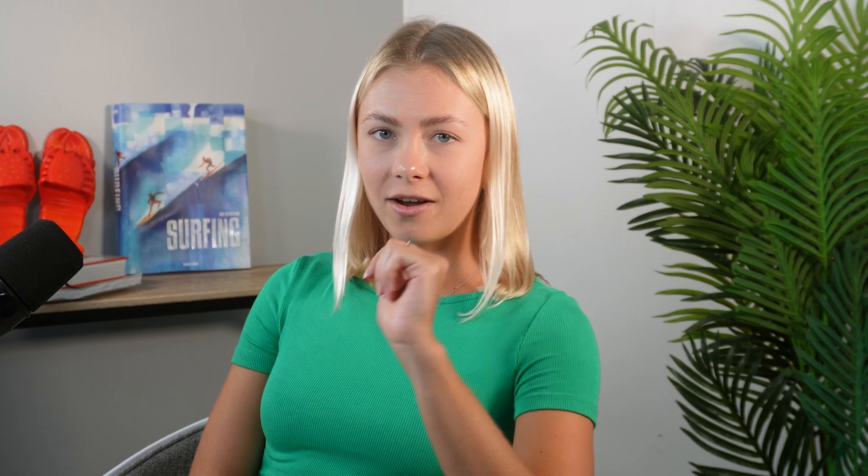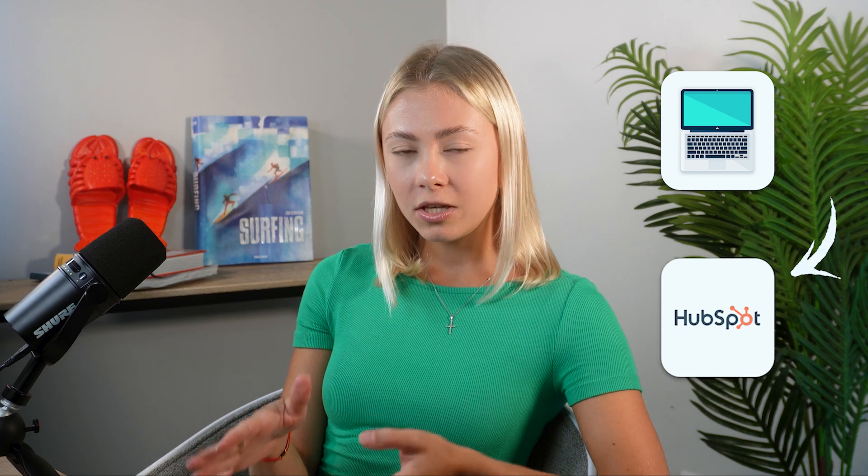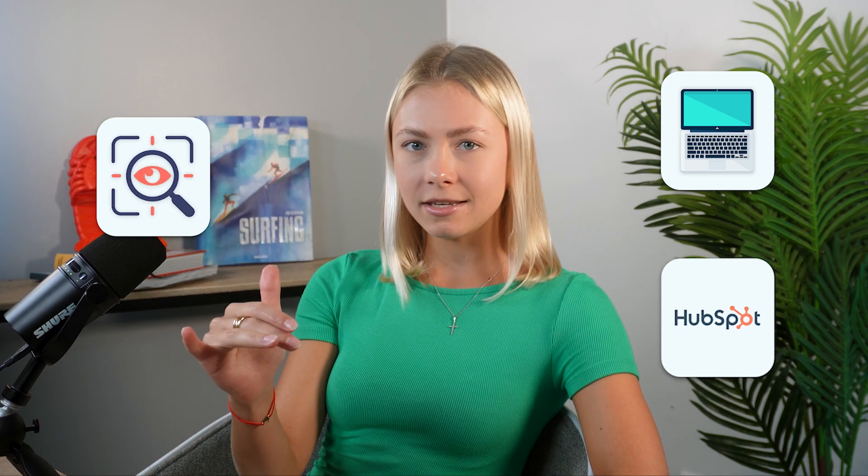First up, we've got Aircall. I know you spend a lot of time on your phone, looking through your list of prospects, finding their phone numbers, and dialing them. That's why Aircall is so amazing — it allows you to do all of that from your laptop. When integrated with HubSpot, you get personalized insights right at your fingertips, and all call information gets automatically recorded inside HubSpot, so you can focus on talking to people instead of manual logging.